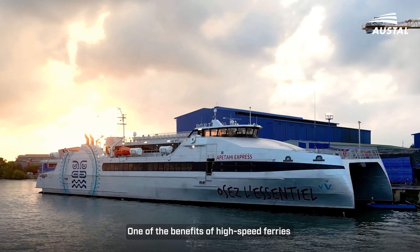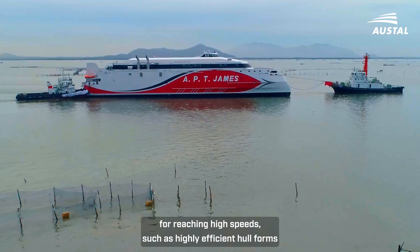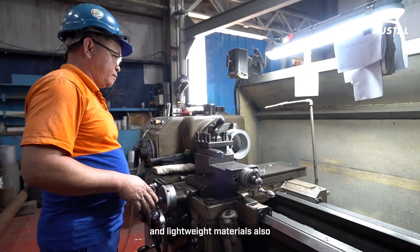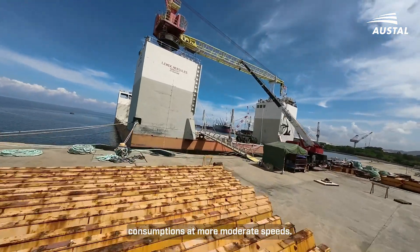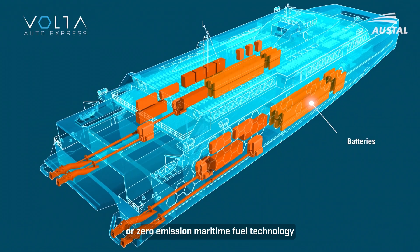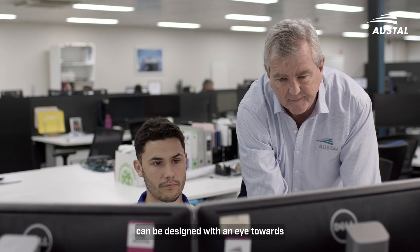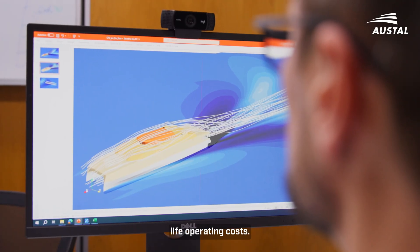One of the benefits of high-speed ferries is that the same features necessary for reaching high speeds, such as highly efficient hull forms and lightweight materials, also result in relatively lower fuel consumptions at more moderate speeds. When combined with low emission or zero emission maritime fuel technology, a new generation high-speed ROPEX ferry can be designed with an eye towards future compliance and lowering through-life operating costs.